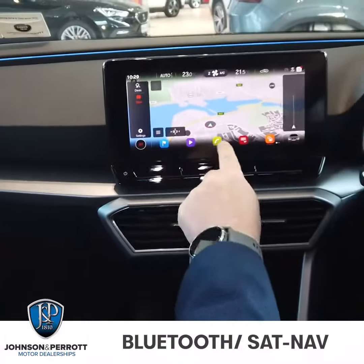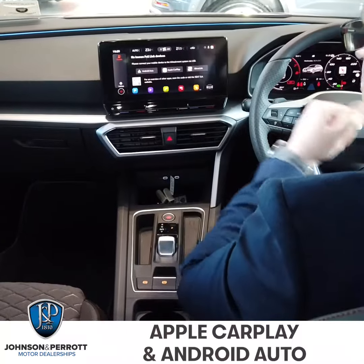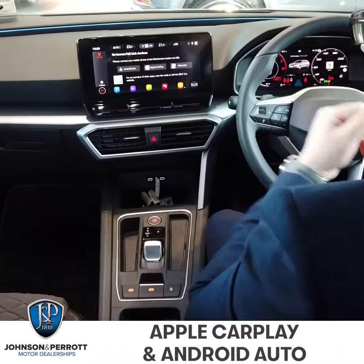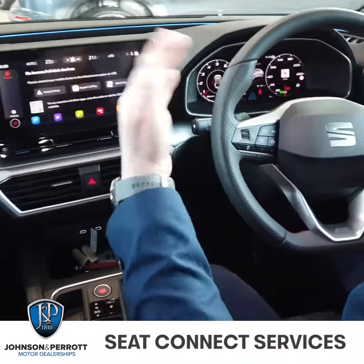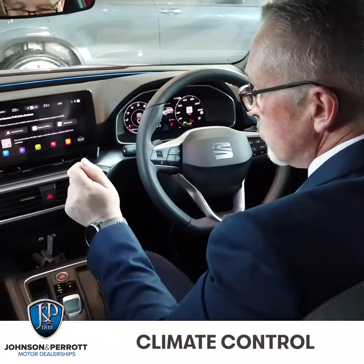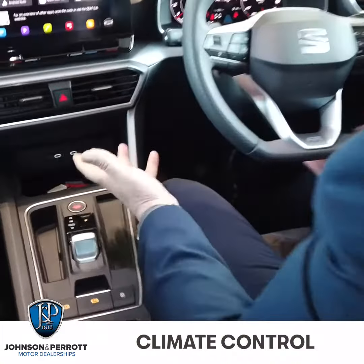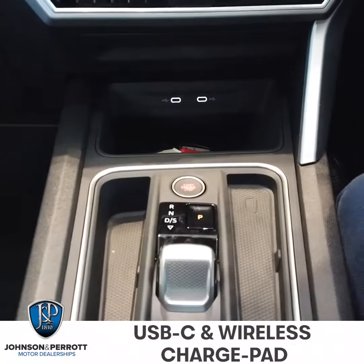You can zoom in and zoom out on the sat nav, you've got all your Bluetooth functions, Apple CarPlay, Android Auto, and MirrorLink. This is all linked to the latest SEAT Connect services which upgrades all these features again for free. You've also got slider controls for your ventilation and a USB-C connection — the latest version.